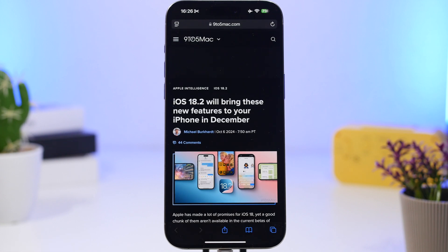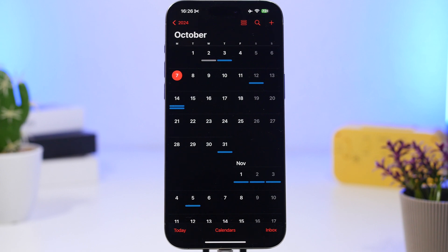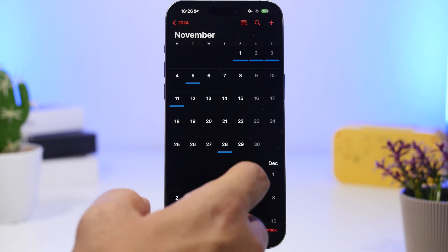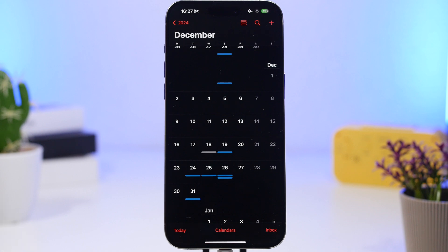First, we're talking about iOS 18.2 and we have a great report from 9to5Mac — linked in the description below — where they talk in detail regarding this update, when to expect it, and what to expect from it. As usual, Apple will release a major 0.2 update mid to end of December before the holidays. Looking at this year's calendar, I would expect that update to come out probably on the 16th or 17th of December.